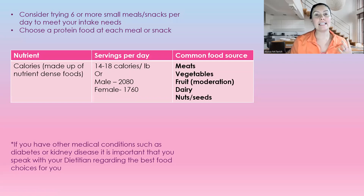Consider trying to get six or more small meals and snacks per day to meet your daily increase in needs. You also want to eat protein at each meal or snack. You want calories made up of nutrient-dense, good quality food. It is about 14 to 18 calories per pound — about 2,000 for males and 1,700 for females. Common food sources are meat, vegetables, fruits, dairy, nuts, and seeds — your food pyramid.